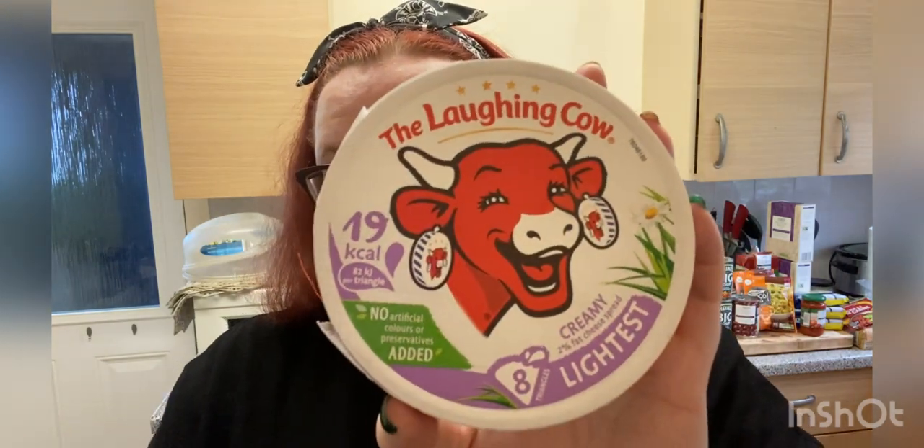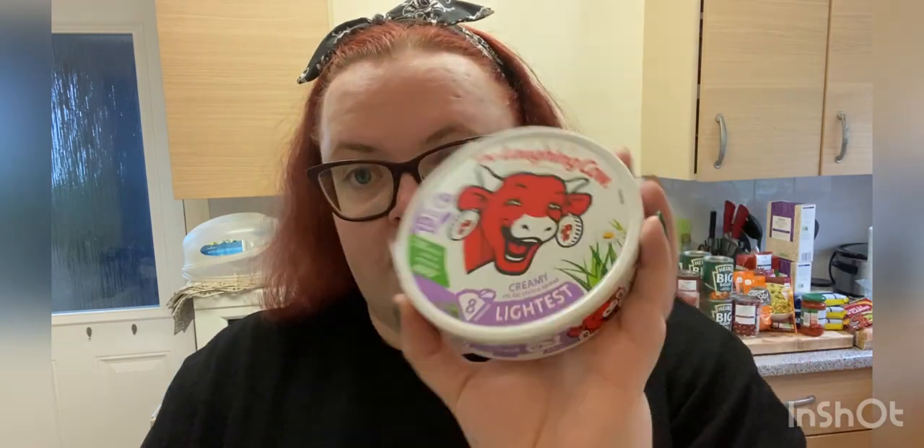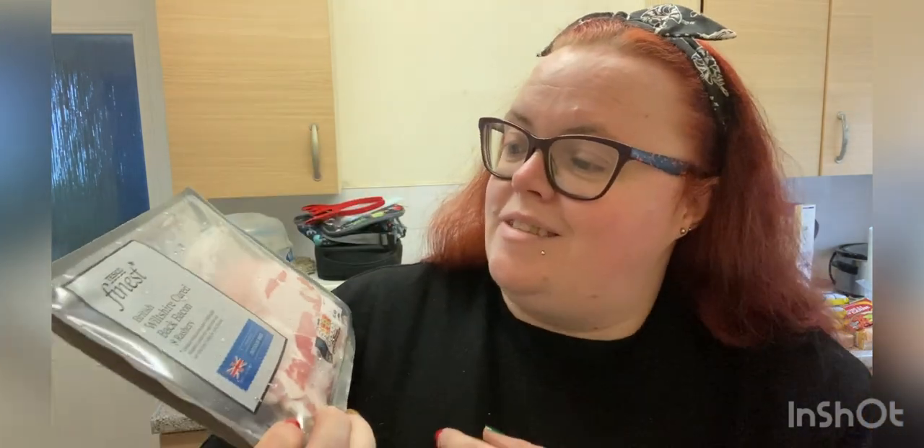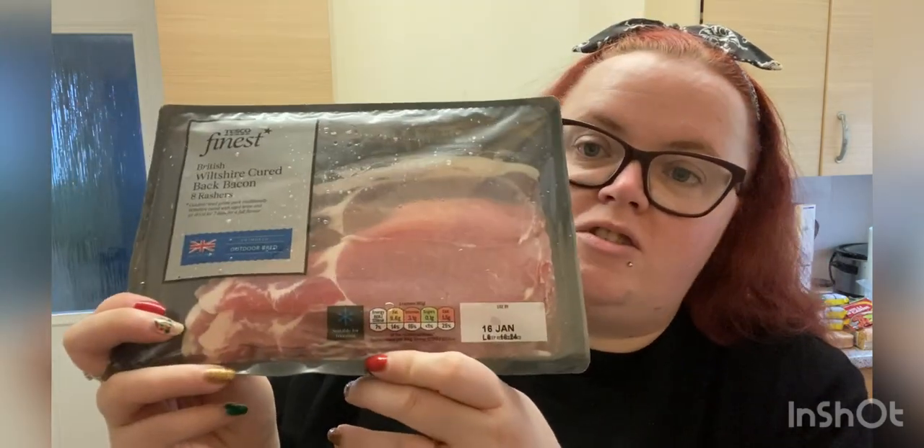I got some of the lighter cheese — these are 19 calories per triangle and the others are 25 calories per triangle. I've also got some blueberries. They didn't have the normal bacon medallions so they swapped it for some Tesco Finest Wiltshire cured back bacon rashers, which will be a bit higher in calories.